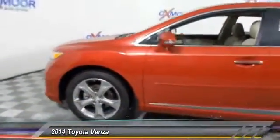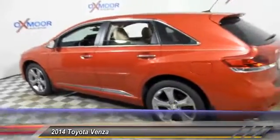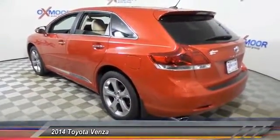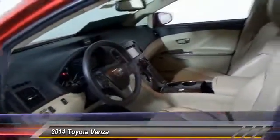The 2014 Venza. The Toyota Venza blends the attributes of a crossover SUV with those of a wagon. Venza boasts a spacious interior, a powerful and efficient engine, a pleasant driving demeanor, innovative interior storage, and strong crash test scores.